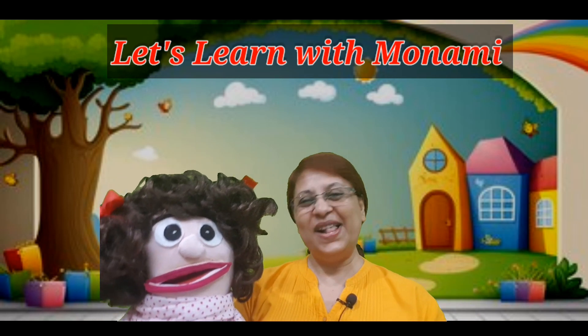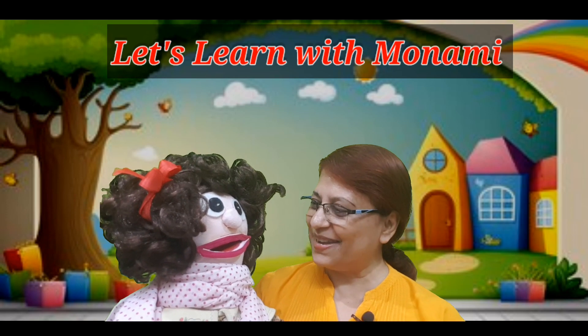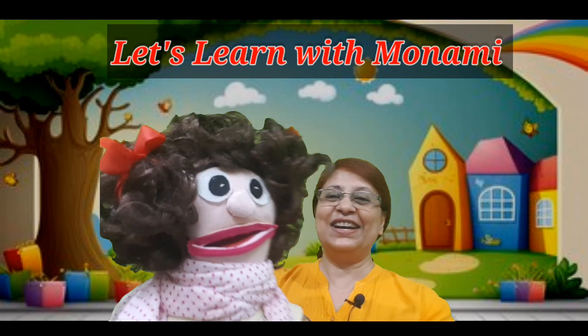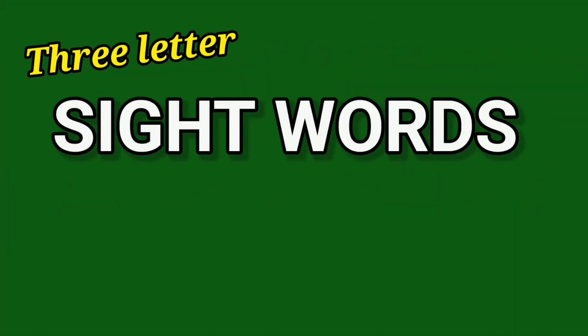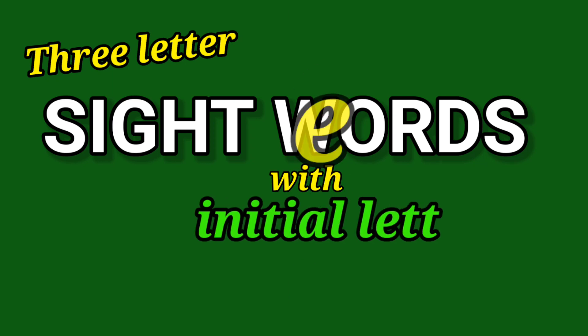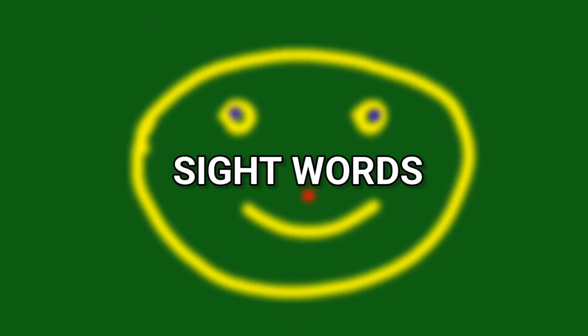Hello children, welcome to my channel. Let's learn with Manami. Hello Manami, hello teacher, hello friends. Today we are going to learn three letter sight words with initial letter E. Get ready children to circle and say the sight words with Manami.